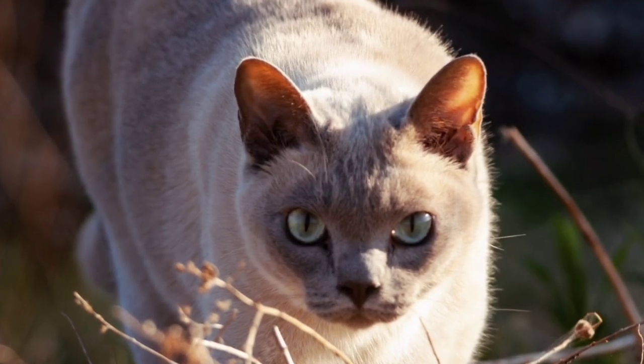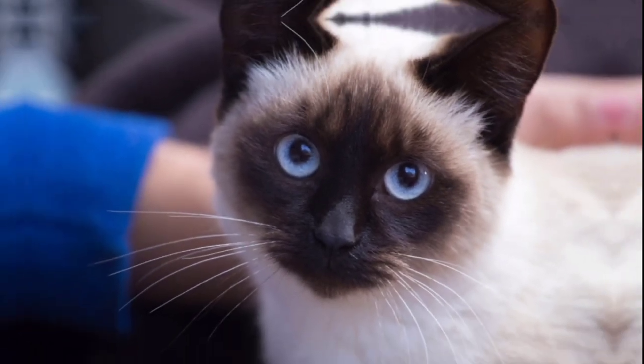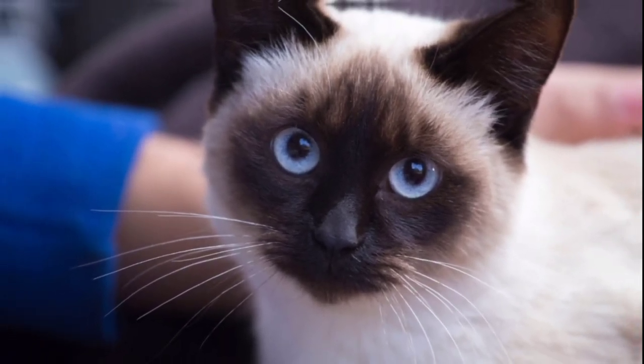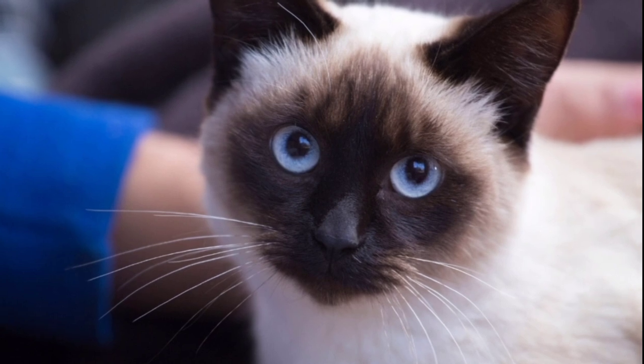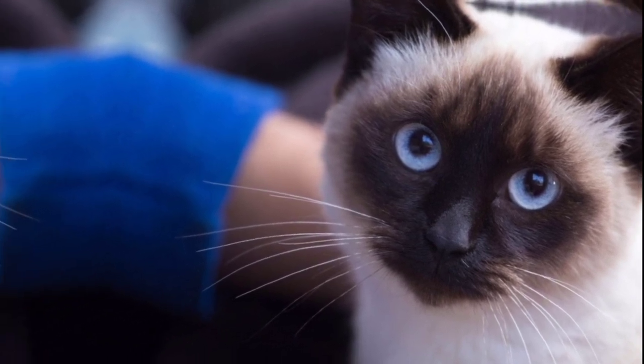In conclusion, Siamese and Tonkinese cats are both great pets with lots of love to give. Which breed do you think is more suitable for you? Let me know in the comments. Check out my video about why I regret getting a Siamese cat — I'll put the link in the description for easy reference. See you there!